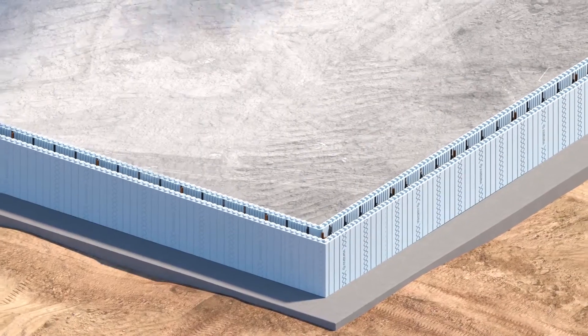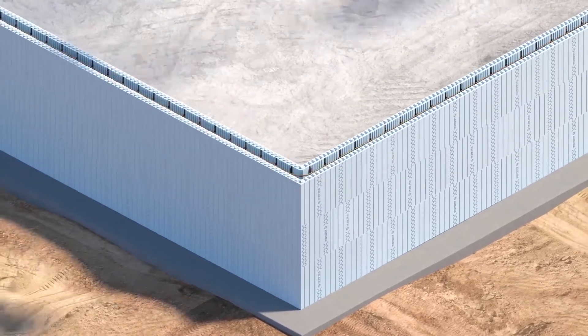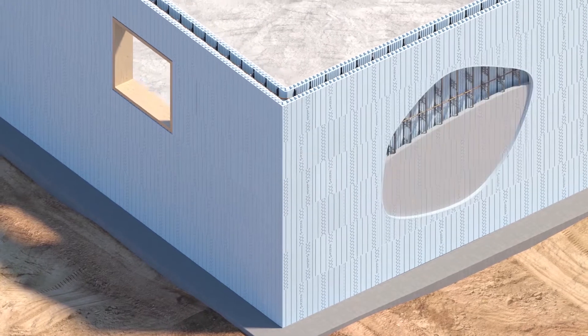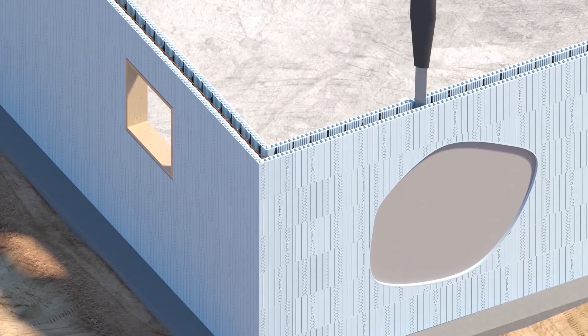Nudora can be installed in temperatures as low as minus 10 degrees Fahrenheit, minus 23 degrees Celsius. And the man hours are significantly reduced compared to frame construction — faster build time, increased ROI, structural design flexibility, and lower cost of ownership.